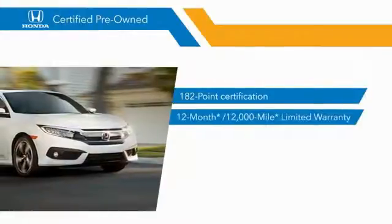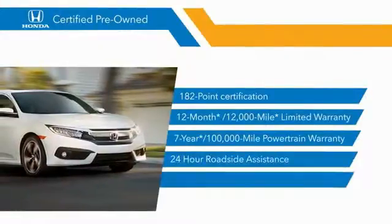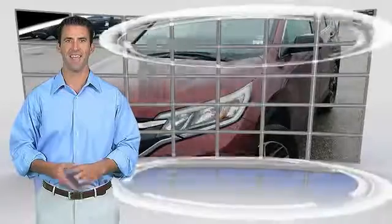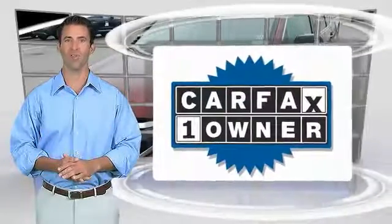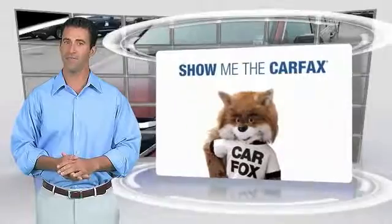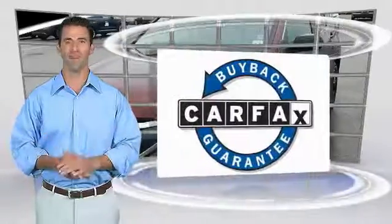Stop by your local Honda dealer today to see why the Honda certified program is worth looking into. This is a one-owner vehicle with the Carfax Vehicle History Report. Be sure to find a complimentary copy of this report online or contact the dealership. This vehicle qualifies for the Carfax buyback guarantee.